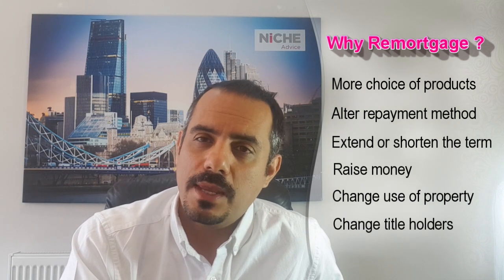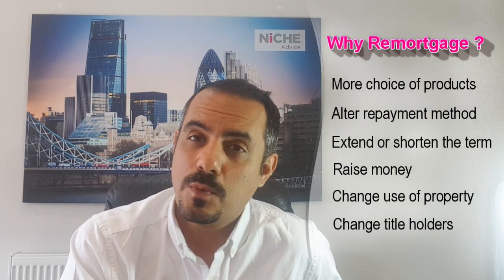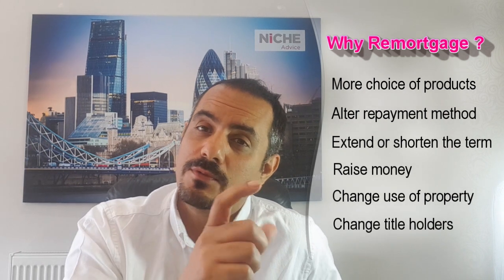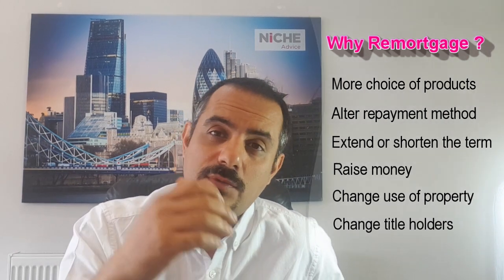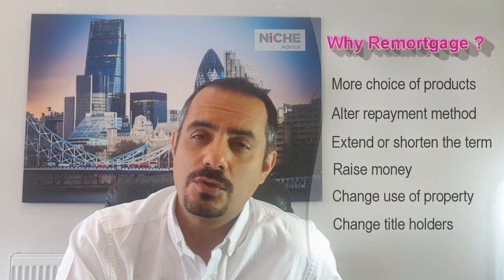There might also be other reasons why you want to remortgage. It could be that you want to switch the actual specific product, but as well as maybe move around with the term of the mortgage — maybe make it a 25-year term, or you want to reduce it to a 20-year term. And more importantly, this is one that people often go down the route of: they're looking to borrow some more money.